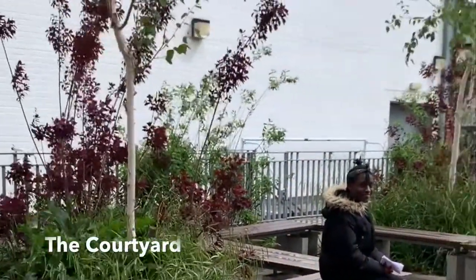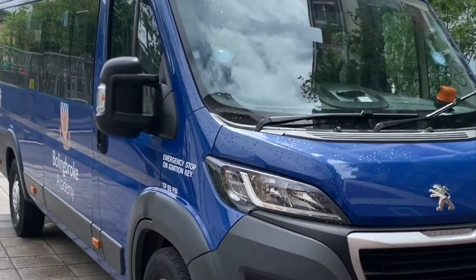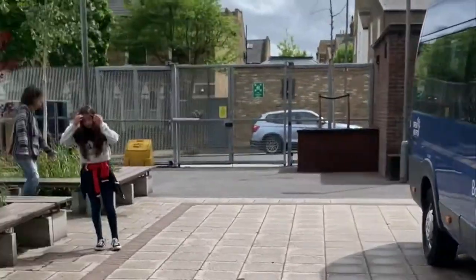Next up is the courtyard where you'll spend great time out with your friends. We also have the school minibus parked inside at the moment. This is where you'll go on trips, sporting fixtures and DOV expeditions.